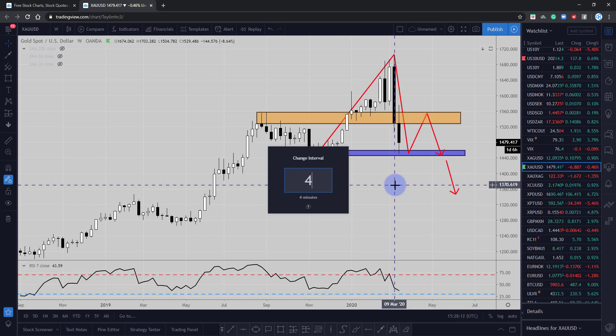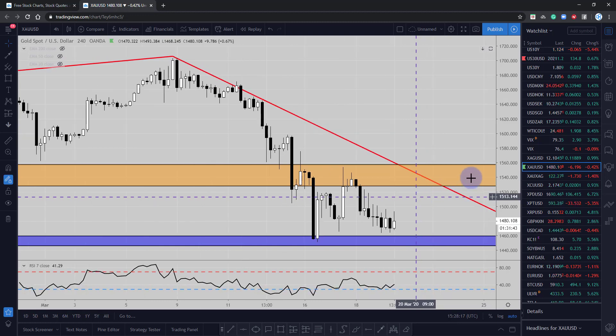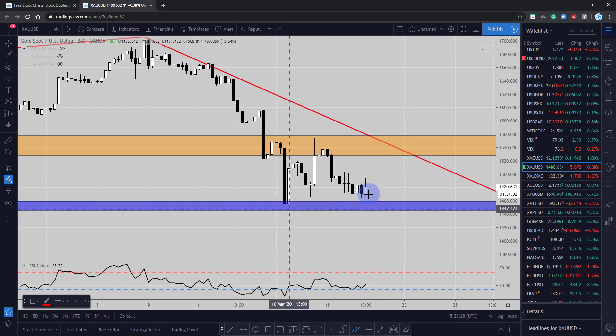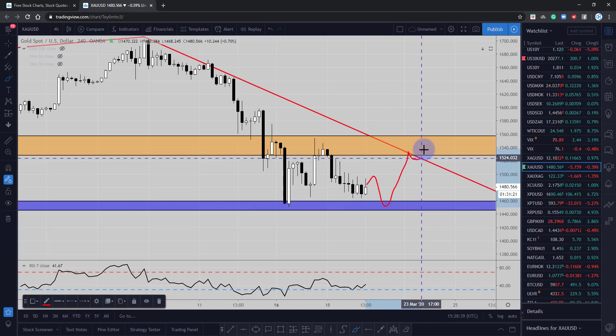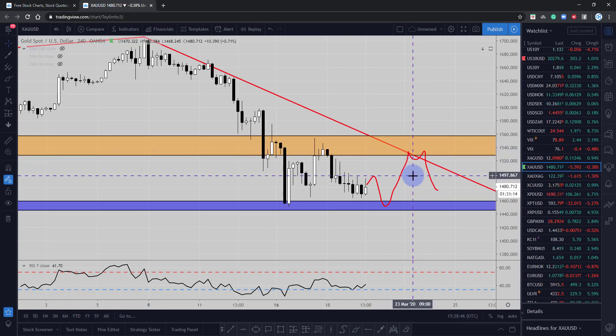On the four-hour timeframe, we can look for potential opportunities if the market comes back down into this area. Be careful with longing gold — you may want to wait for the short opportunity to form. Buyers are starting to creep back in at this level. Look for any reversal patterns such as double top patterns or a failure at a previous structure high as a signal to take the short opportunity on gold.